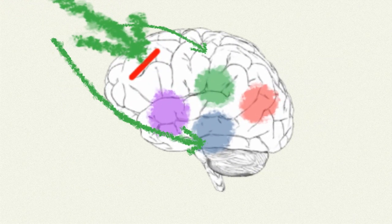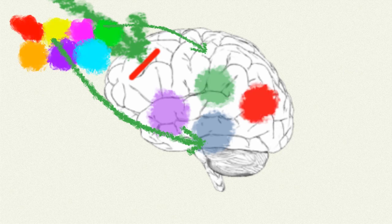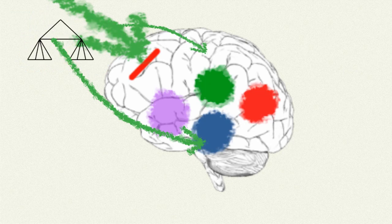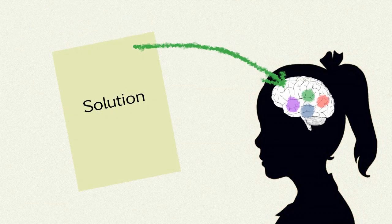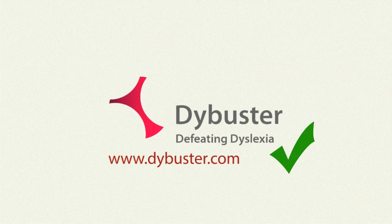DyeBuster bypasses the obstacles by representing the written information as a sequence of colors, shapes, structures, and tones. With this help, the dyslexic brain is able to perform the translation and succeed in reading and writing.